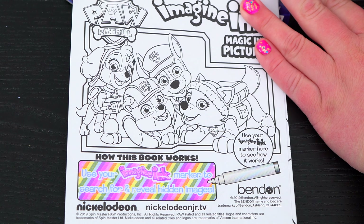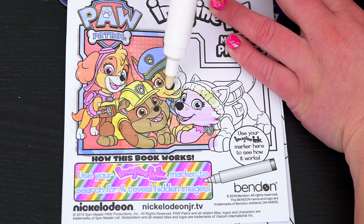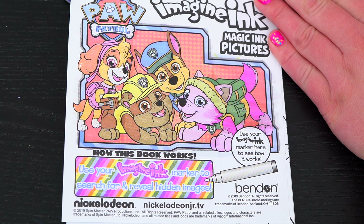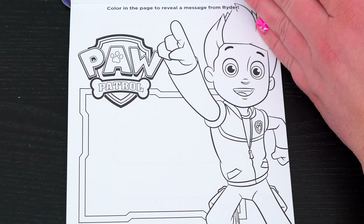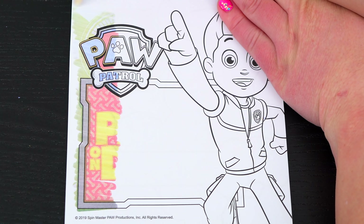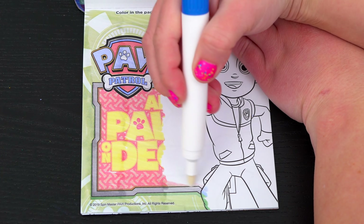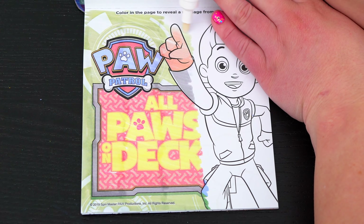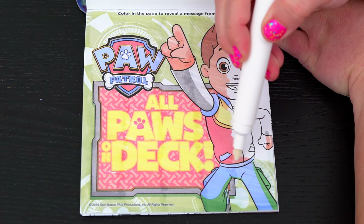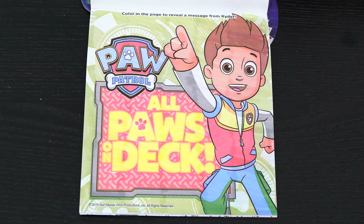Let's try it out on this picture up here. What a cute picture of all the pups! Let's see what's on the next page. It says color in the page to reveal a message from Ryder! It says all paws on deck! So awesome!